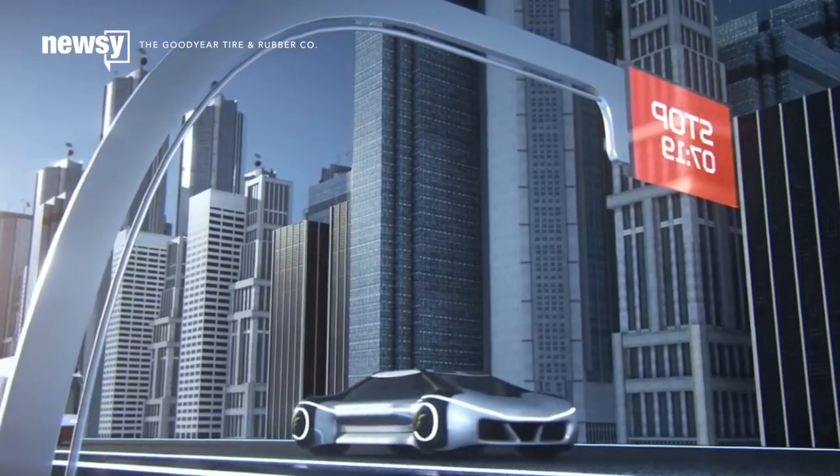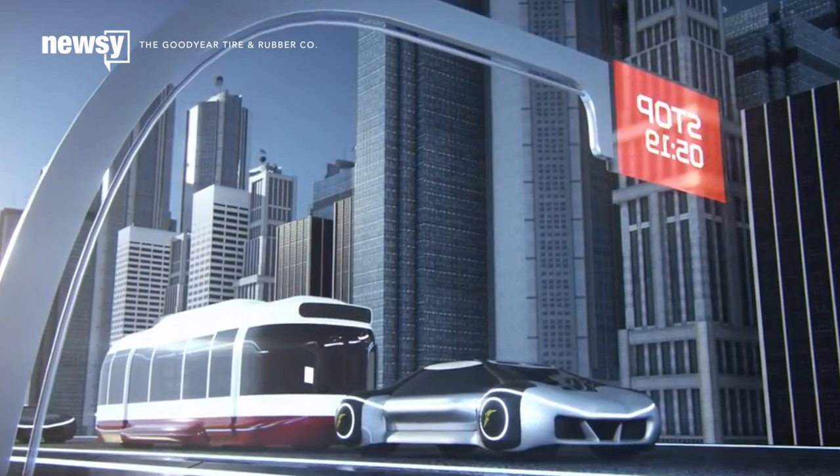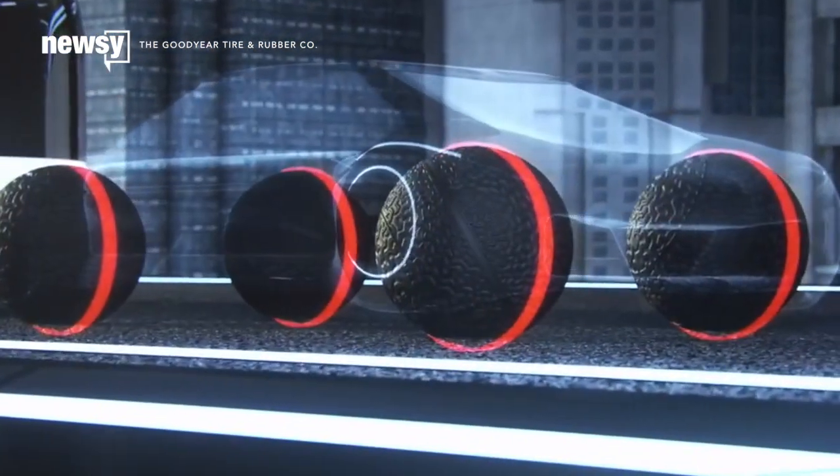Obviously tech like this isn't ready for consumers, but that doesn't make the concept any less cool. For Newsy, I'm Leo Becerra.